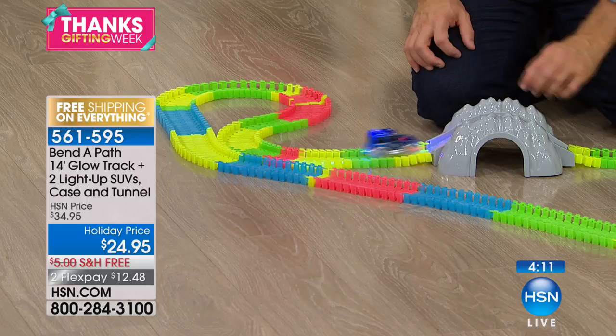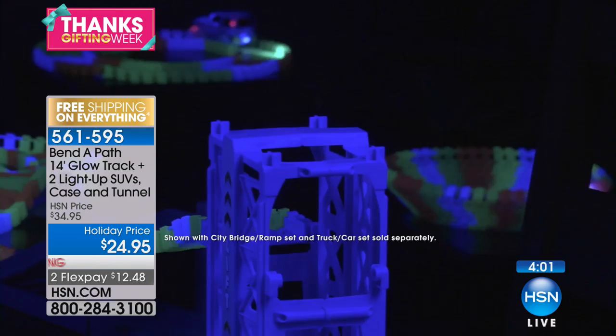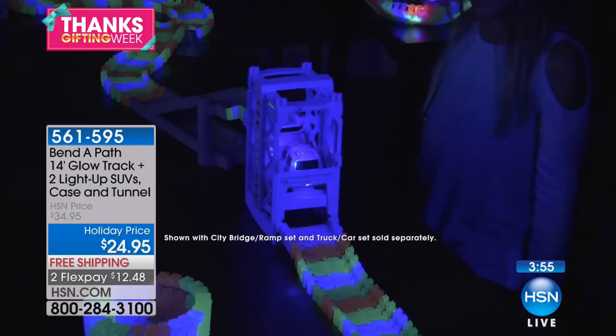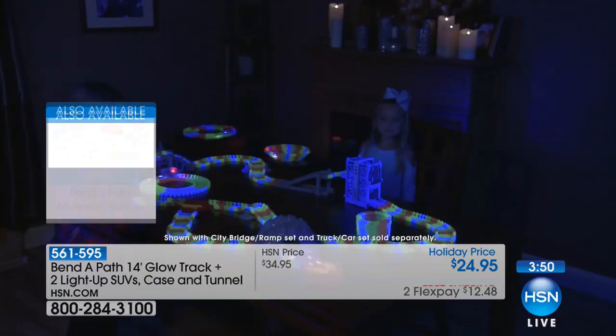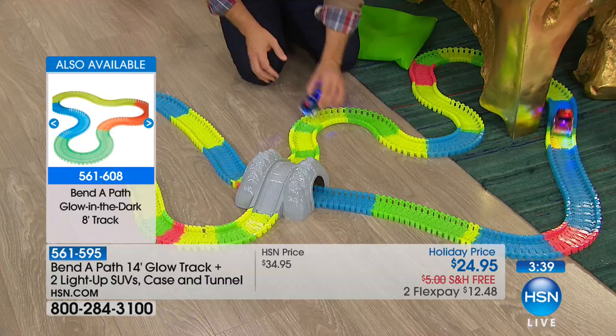It's for kids of all ages — super fun, and it really does spark creativity and imagination. We have all the additional accessories like the great elevator you can add on. This is the first time we're doing free shipping, so we'll ship everything to you for free. Take advantage of FlexPay. Bend-A-Path literally only comes to HSN once a year, and there are imitators out there. With those imitators, the track doesn't hook together, you're not getting batteries, and they don't work the same way. One of the things we love is that it has a pouch to take along with it.